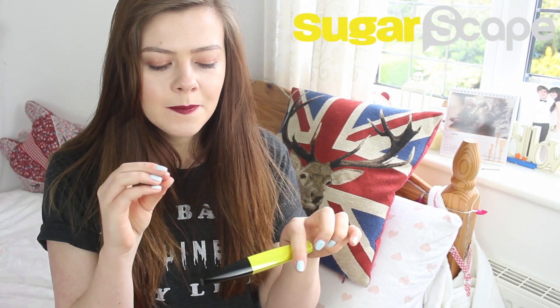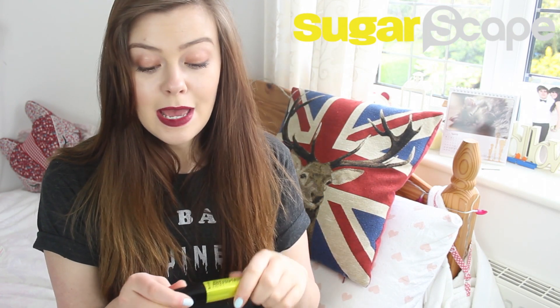One thing I did find was that it sort of weighed my lashes down a little bit, maybe because the formula is so thick or something. So you don't quite get the curl and sort of oomph that you get with other more volumizing mascaras. But if you're into the flirty, fluttery lashes sort of vibe, then definitely give this a go. I was really impressed.